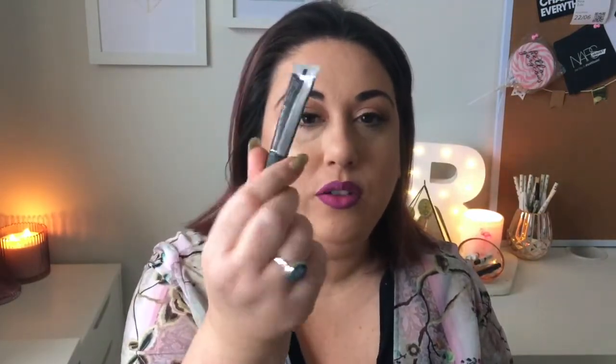My favorite lip balm — this one was hard to narrow down, but I'm going with the Agave Lip Mask from Bite Beauty. This is one of the minis, but I have one beside my bed and one in my bag that I carry with me all the time, because it's just really nice to refresh your lips.